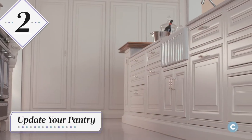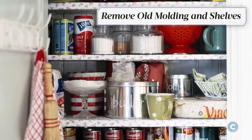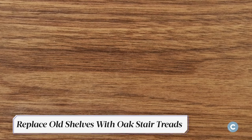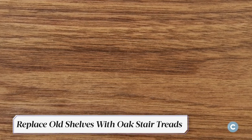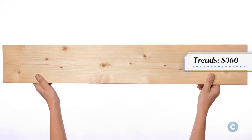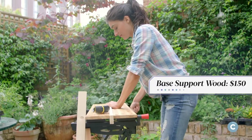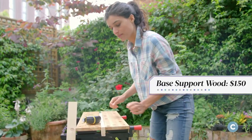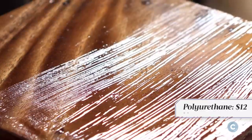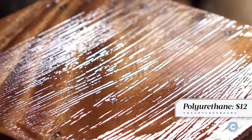It's time to update your pantry. Skip the contractor fees and remove old molding and shelving yourself. You can replace old shelves with solid oak stair treads — treads could cost as much as $360 in total, but set aside another $150 for the wood needed for added base support. Purchase polyurethane for an extra $12 to help bring out the wood's natural color.